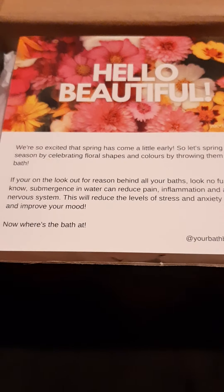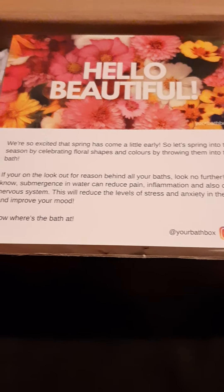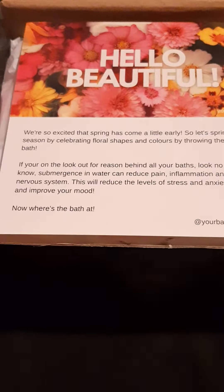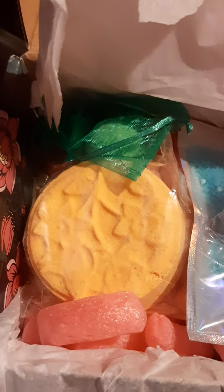So it's a spring box. We're celebrating floral shapes and colours by throwing them into the bath. Haven't we got a fruity, summery looking box in front of us today? On the back we have a cheat sheet, so I'll pop that to one side and we can see what we have.